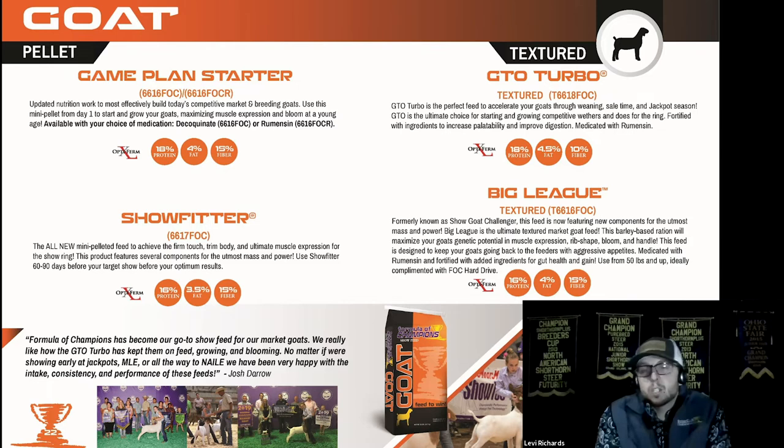On our textured side, this is where you're really going to see those comparable products to the lamb products. The GTO Turbo is designed similarly to our Power Takeoff — it allows for maximum bloom in a baby goat and really helps get them to take off and put on that bloom at a young age. It really helps when putting together a sale group, getting that gain and expression and bloom at a young age and growing them well for maximum performance.